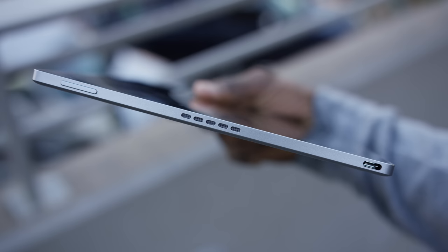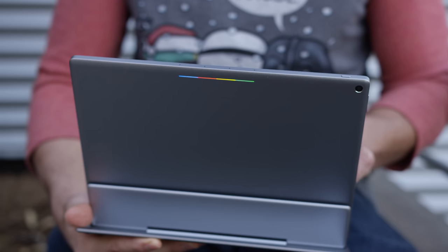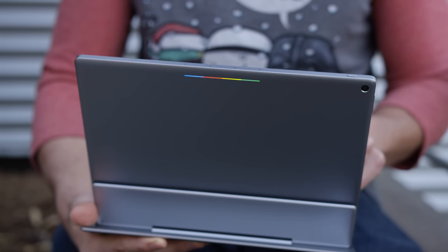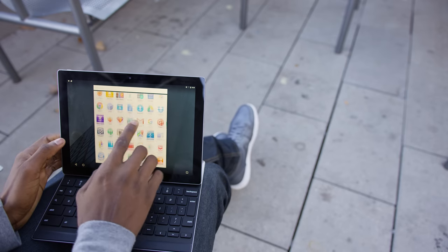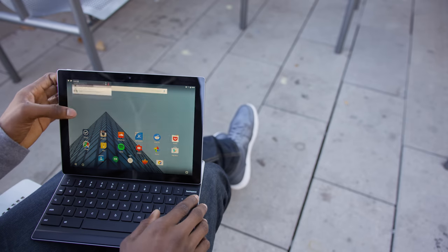You've got the 10-inch 2560 by 1800 LCD up front, with big stereo speakers on either side that get really loud for media, games, or whatever you use it for. There's even that always-on color bar on the back that behaves the same way it does on the Chromebook Pixel. Inside it's all high-end for a tablet, rocking the Nvidia Tegra X1 chip and 3 gigabytes of RAM.